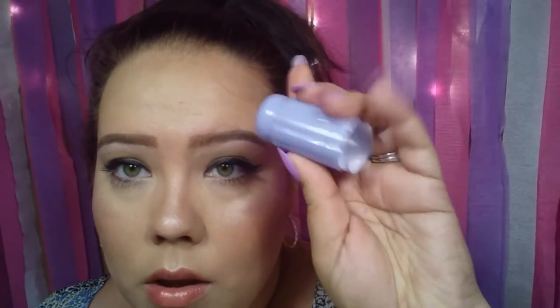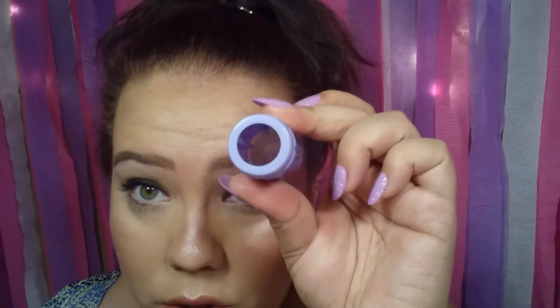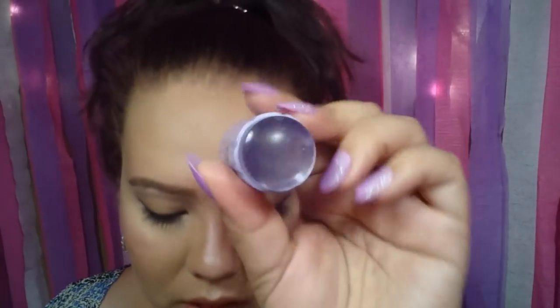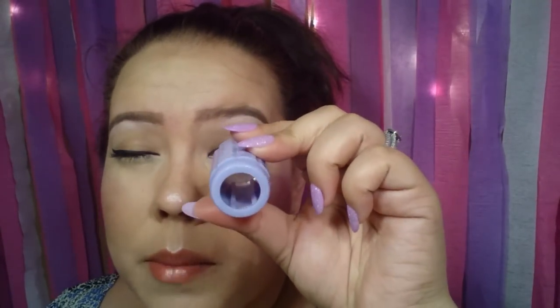I do my own nails a lot, so the next item is this nail stamper. What I love about this one is that it's clear, so you can see exactly where you're stamping on your nail. This was two dollars and it came with a scraper. Two dollars — you can't beat it. You can see exactly where you're placing it on your nails.